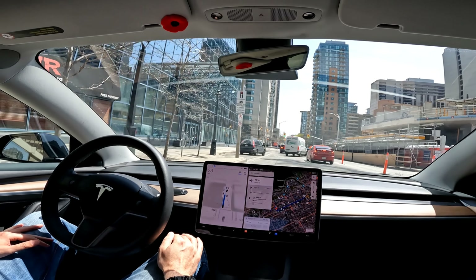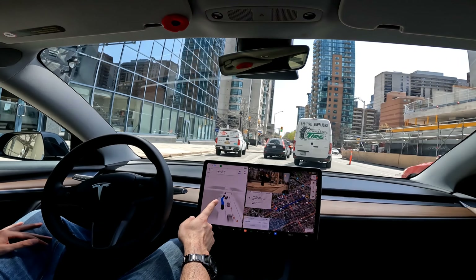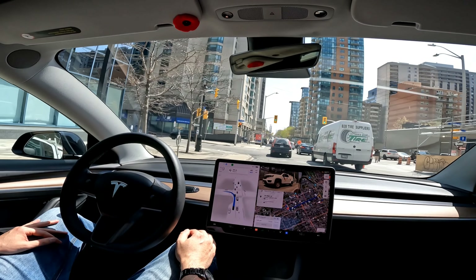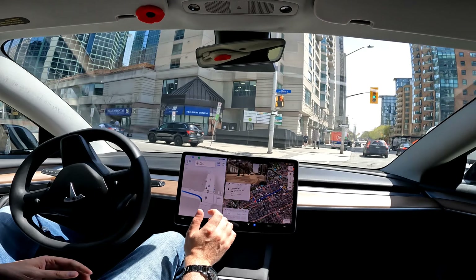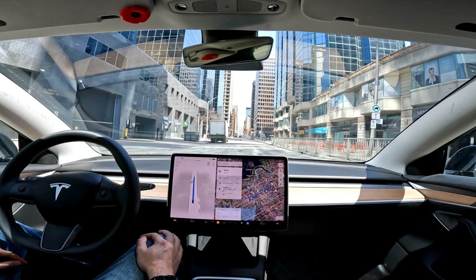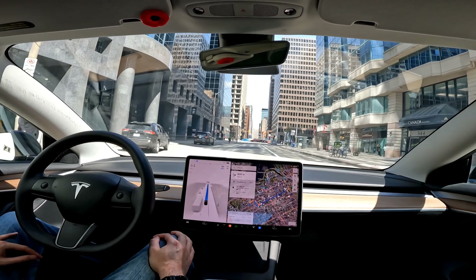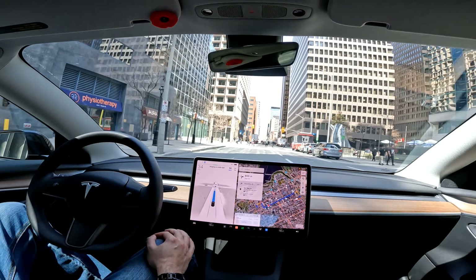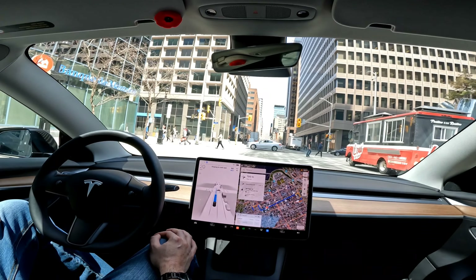There's the turn — going to wait for this person to let them in. Now turn left onto Slater Street. Left-hand turn — you can see how much more complex these maneuvers are. It's really impressive honestly. A few takeovers, but you can see it's trying to figure it out. I wonder what would have happened if I had let it go into that parking garage.